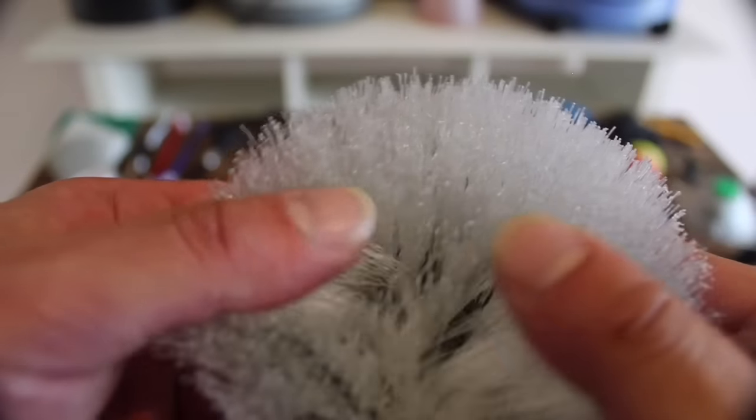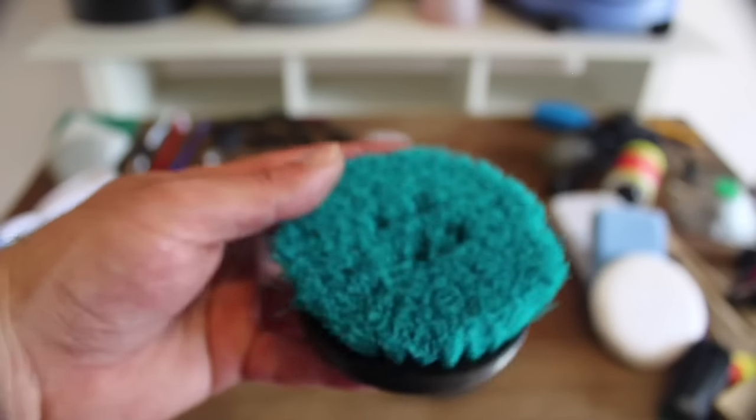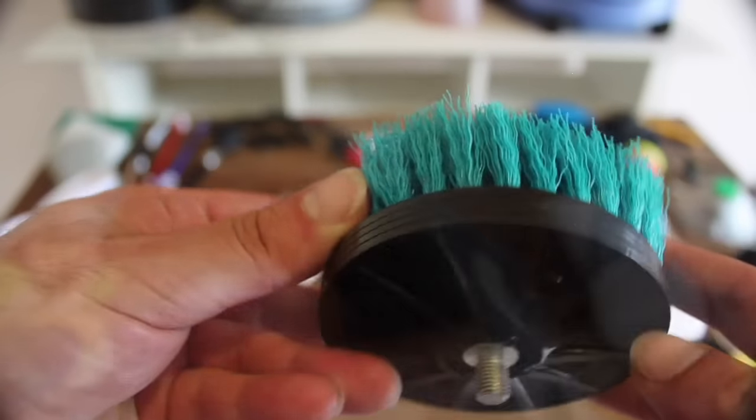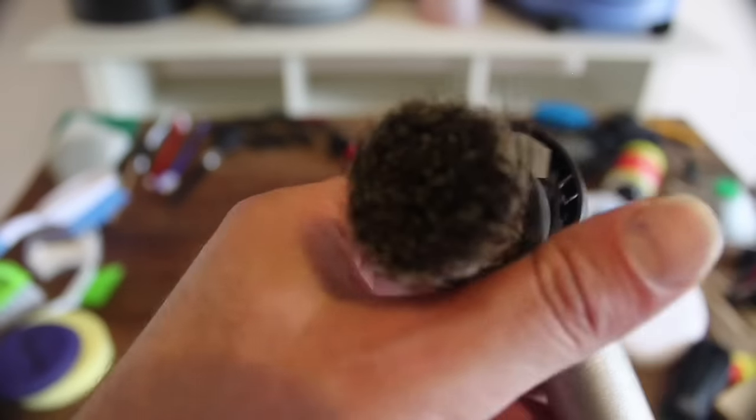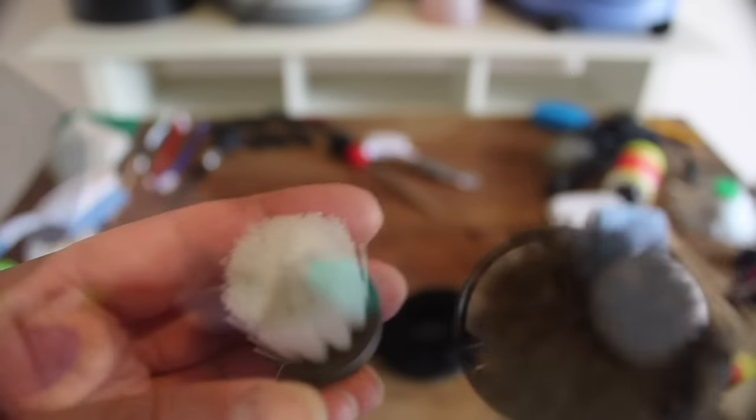I covered these rotary and DA brushes in a previous video, but briefly, they are great for quickly breaking down stubborn stains on carpets and upholstery, which I then use my extractor or a microfiber cloth to clean up the surface. The Rupes Nano brushes are great for tighter areas, and also exterior trims like grills, bumpers and headlights, with both stiffer nylon and softer horse hair brushes.